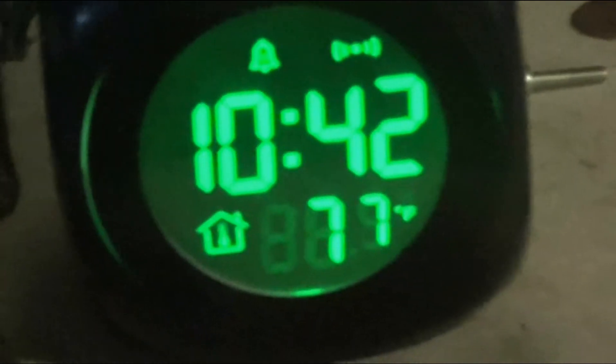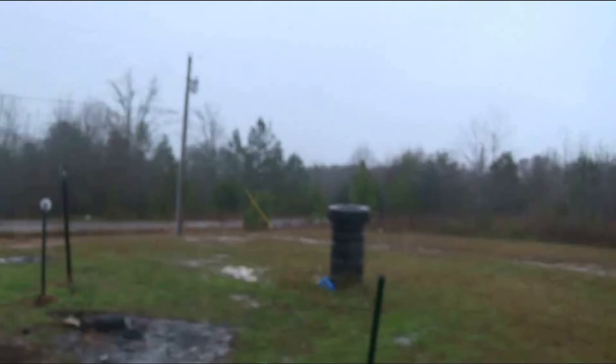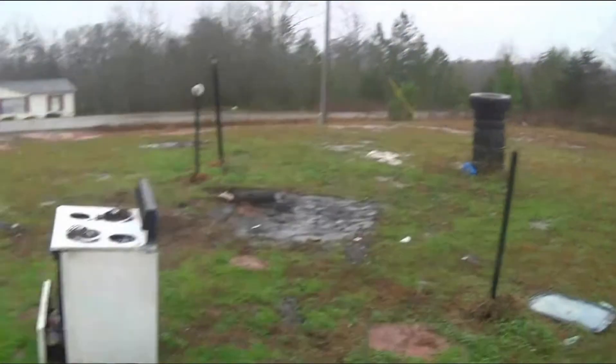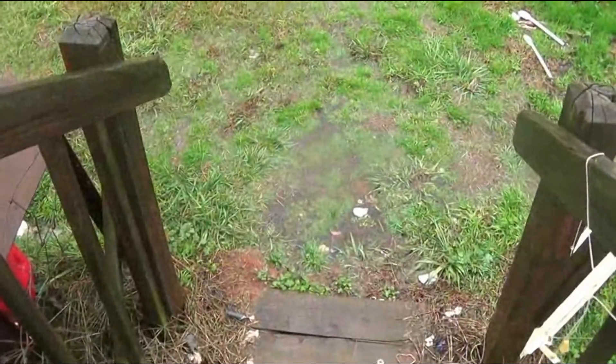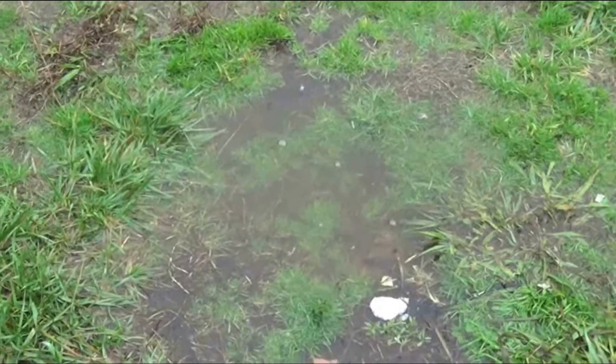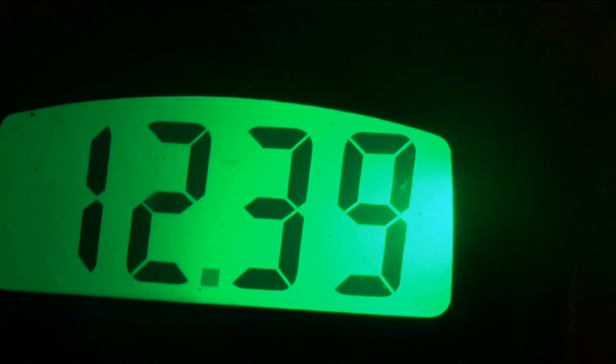It is 10:42 a.m. It is raining pretty steady right now, and my solar panels are still producing very little electricity with this bad weather. 12.41 volts is not really that bad, and that's how much voltage is going into the battery bank.